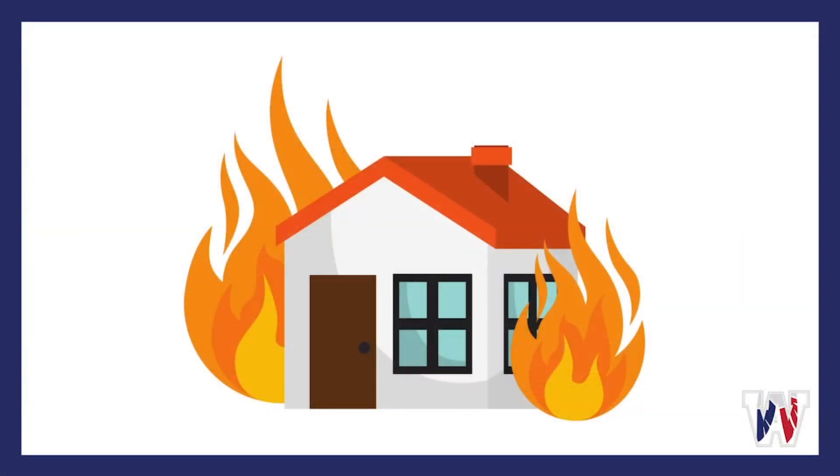As you know, families are spending more time at home these days, and knowing how to prevent fires and what to do during a fire is essential.